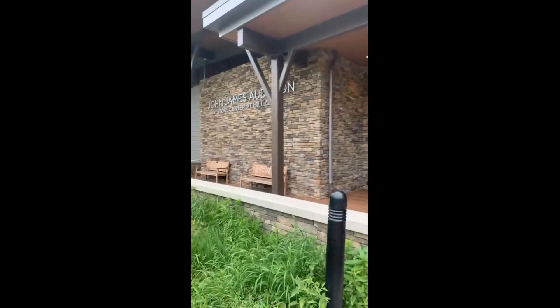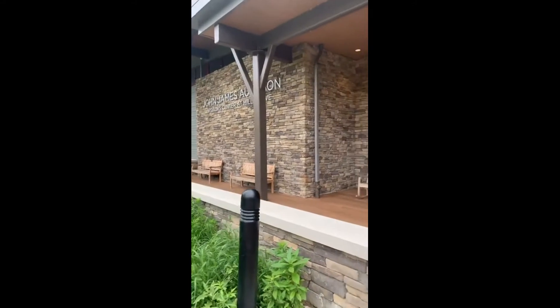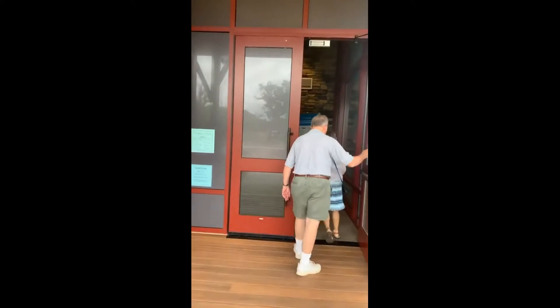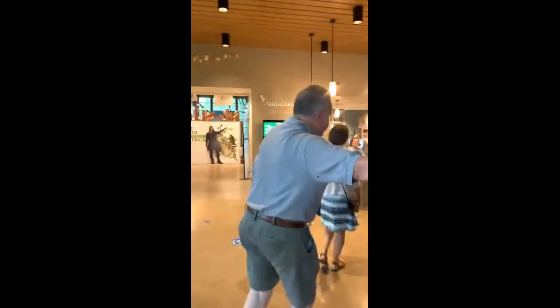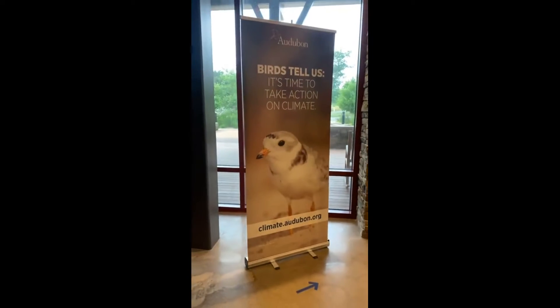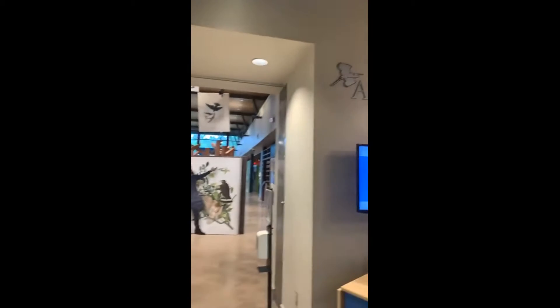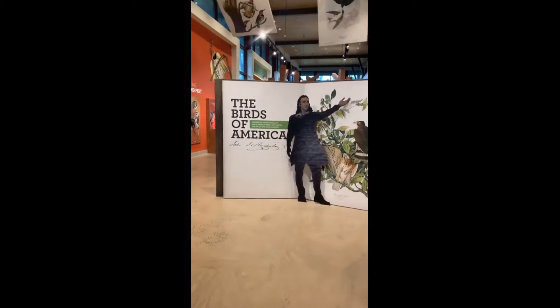We're at the John James Audubon Visitor Center at Mill Grove and we are walking in to check out the facility. If you've never been, this is an incredible place for bird watching. If you're a bird lover, or just want to learn more, or just want to spend a day, you should come by and take a look.